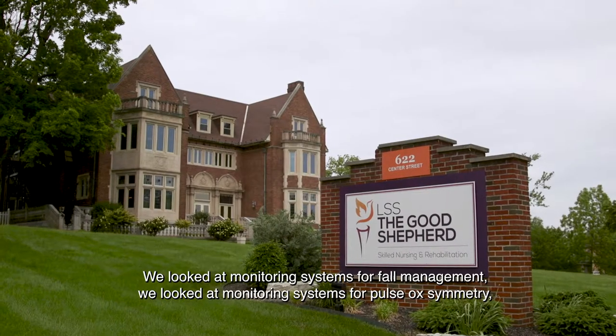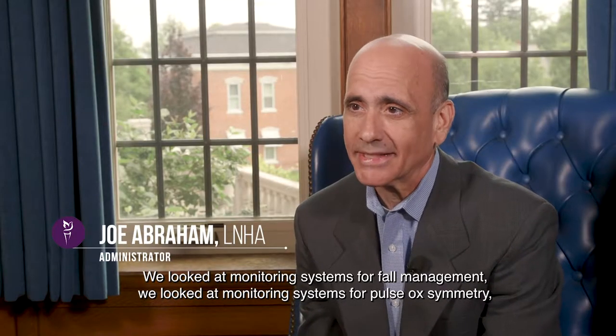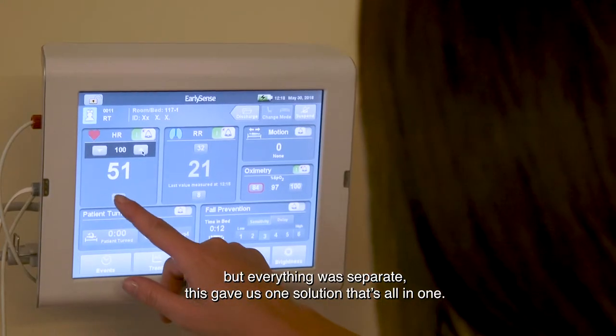We looked at monitoring systems for fall management, we looked at monitoring systems for pulse oximetry, but everything was separate. This gave us one solution that's all-in-one.